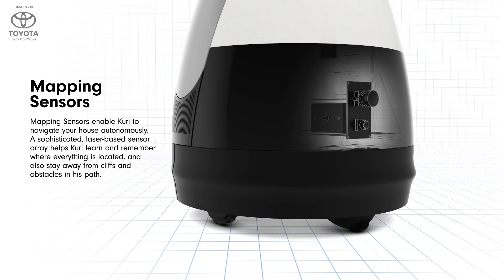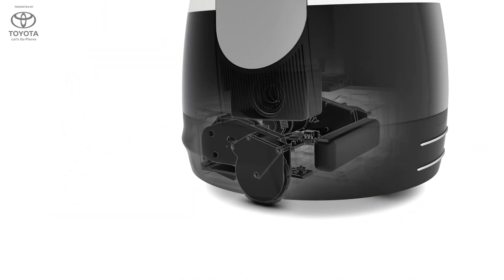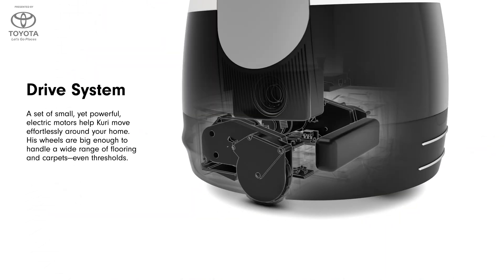Things like autonomous movement, where Kuri can go from room to room and avoid obstacles, are really hard to do robotically. But to someone who has Kuri in their house, she just knows how to get from room to room and doesn't bump into stuff. That's a lot of where we put our effort and how we craft the total experience of having Kuri in your house.